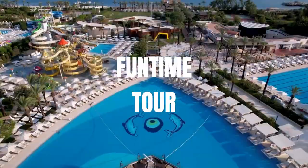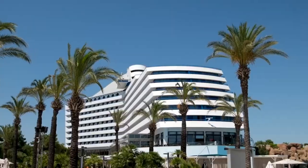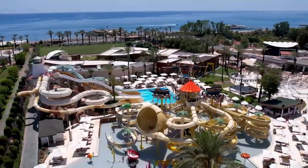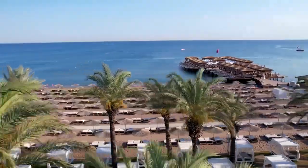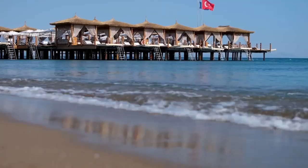Hey everyone, welcome back to the Funtime Tour. Today, we're diving into the luxurious world of the Titanic Deluxe Lara Resort in beautiful Antalya. I'm so excited to share my experience with you, so let's get started.